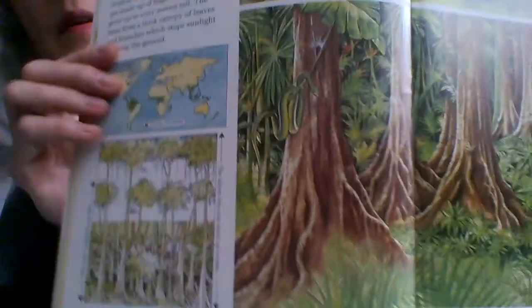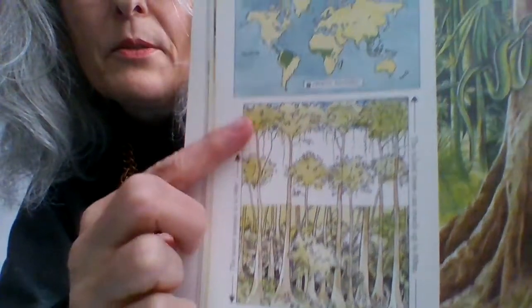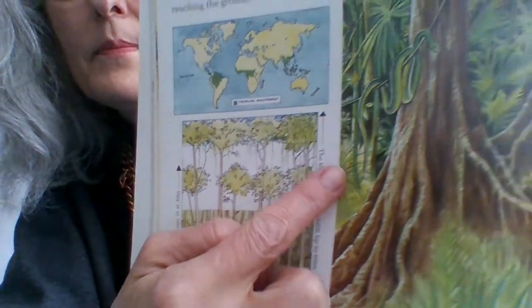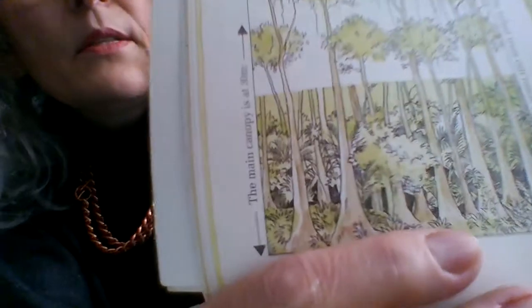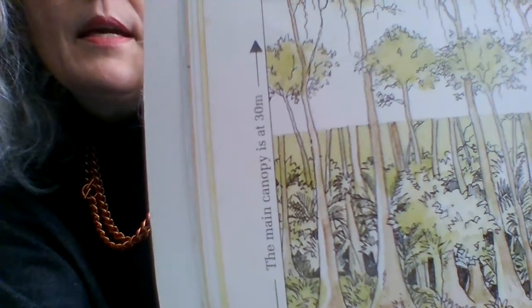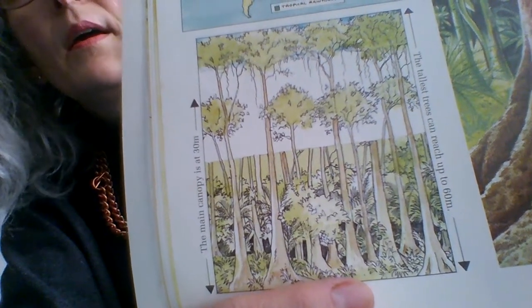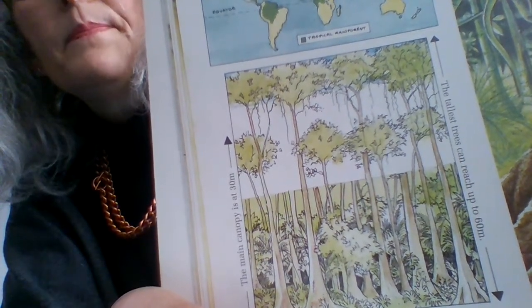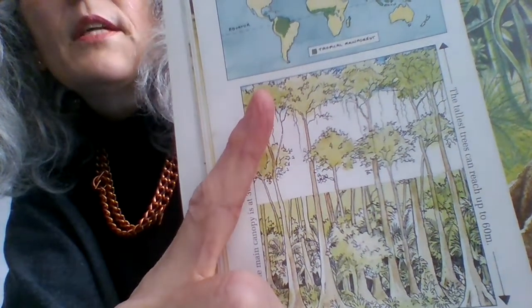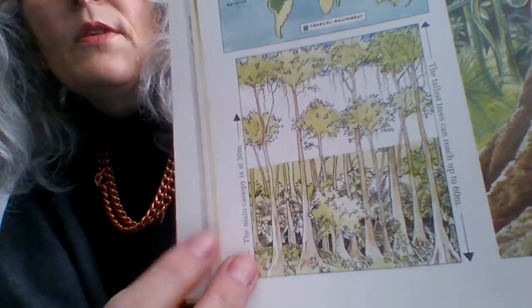Here is a picture — almost a diagram — that shows you the canopy. The main canopy is at 30 metres, and the tallest trees can reach up to 60 metres. You can see the sky at the top, but it is completely obliterated by the thickness of the canopy, so the light doesn't reach the bottom.